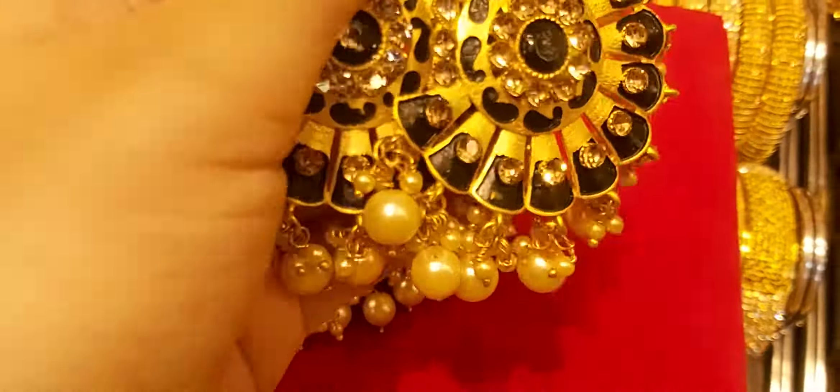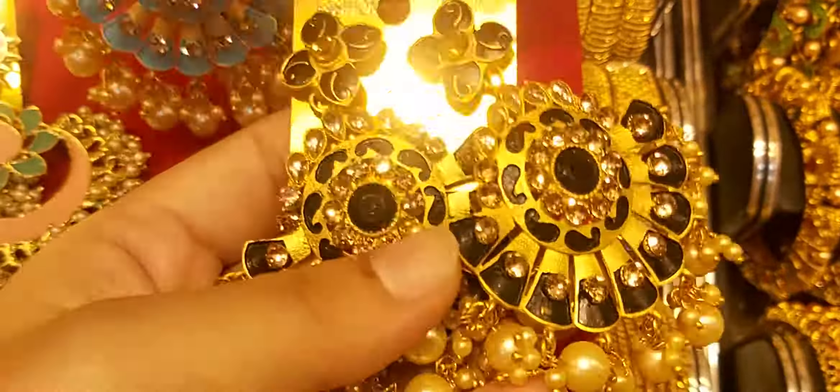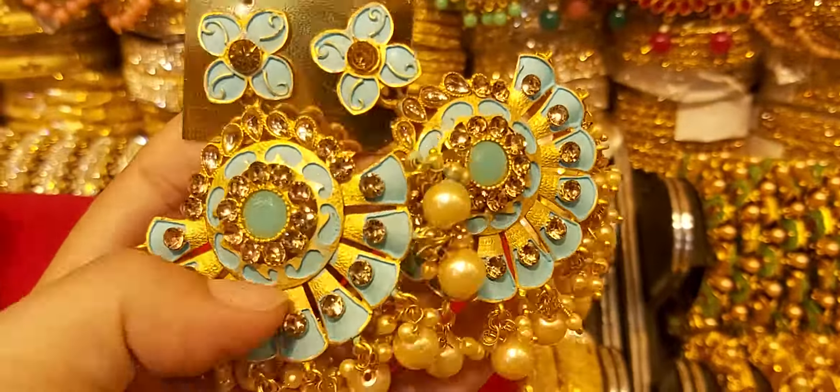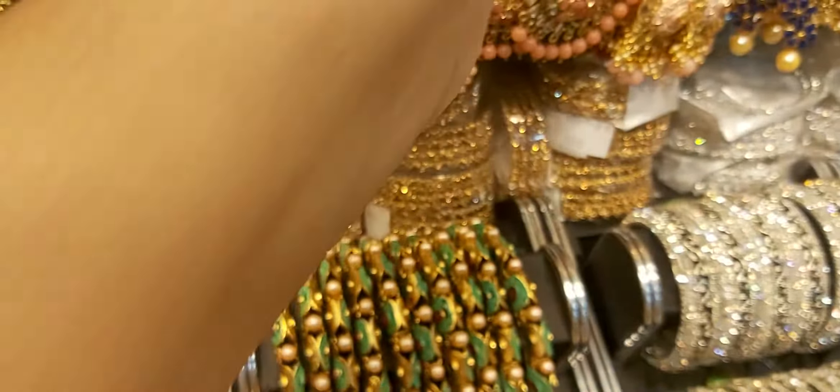We have a little bit of color, but we have a little bit of color that we have to look at. If we look at this color, we have to look at this beautiful collection. The price is only $300.